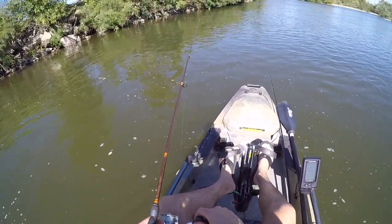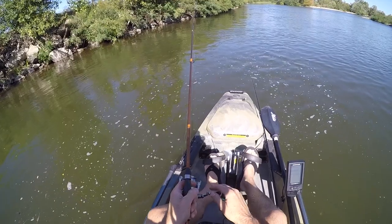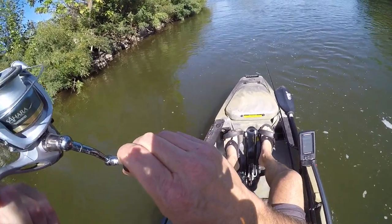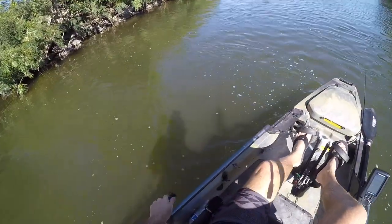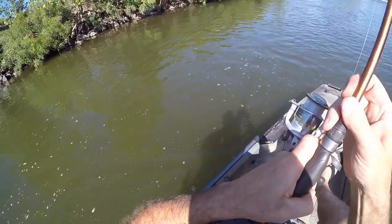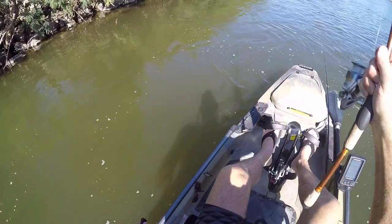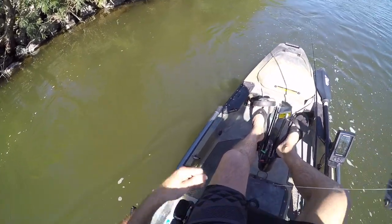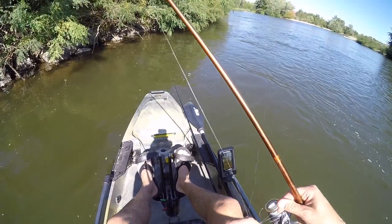Got him! That was something — fish on, good fish. Oh, come on — shoot! Are you kidding me? He got me on a rock and broke the line. You can feel the line is all frayed. Criminy!